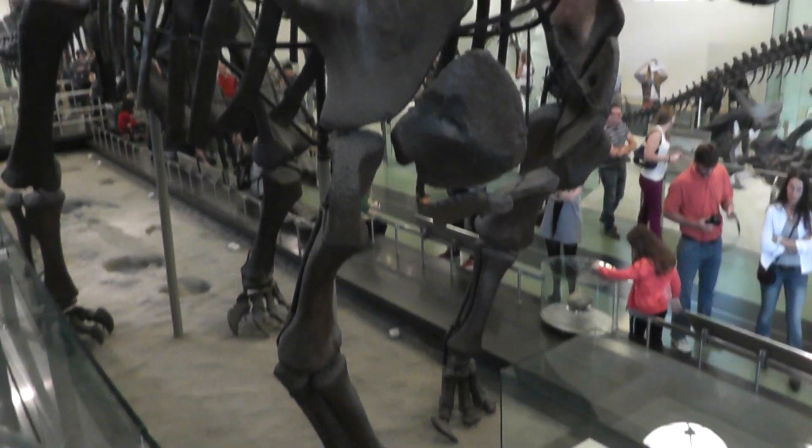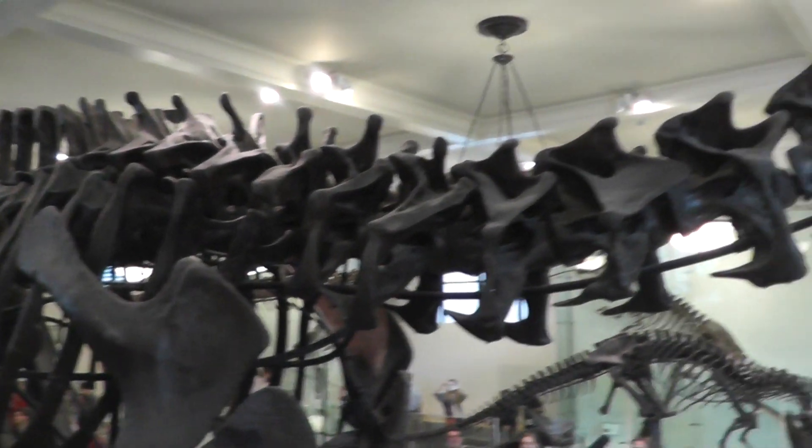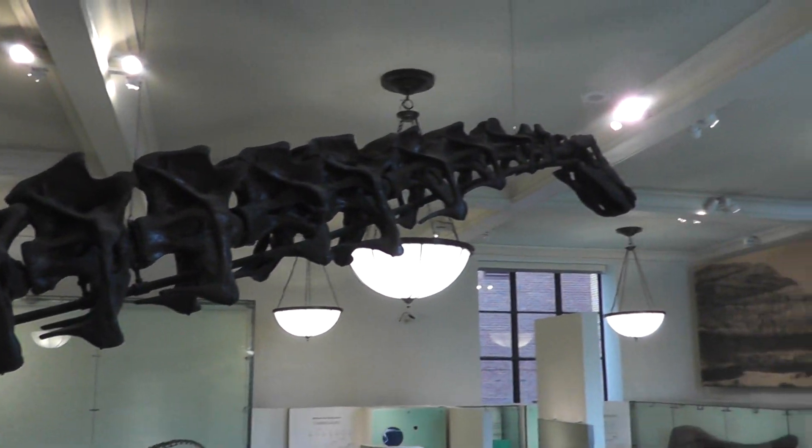That giant ears. And here's the American Museum of Natural History. Signing off.